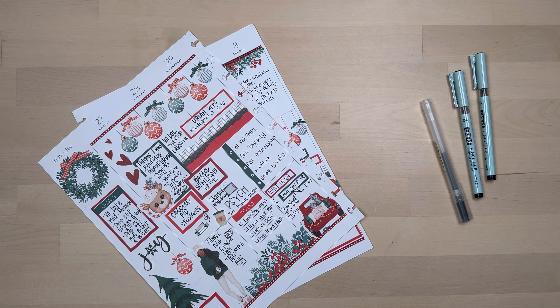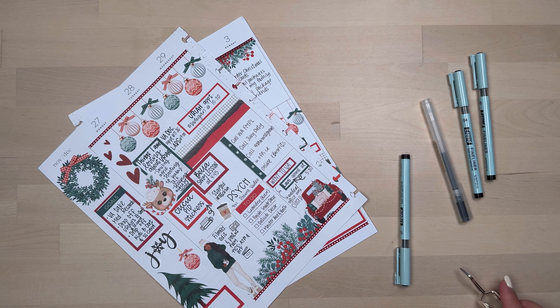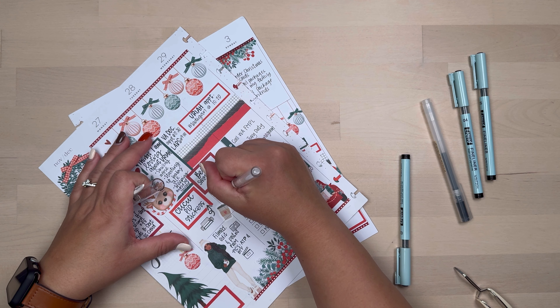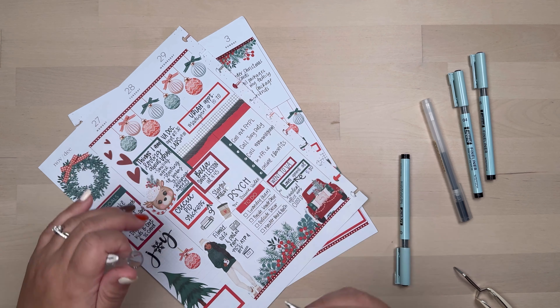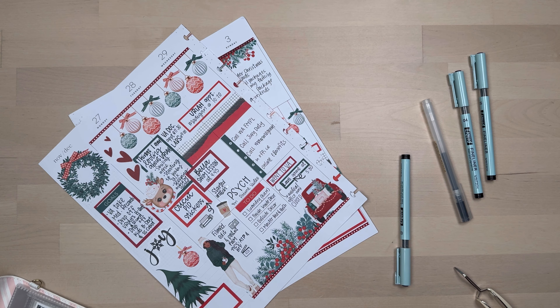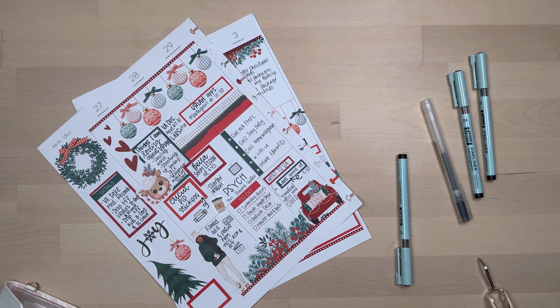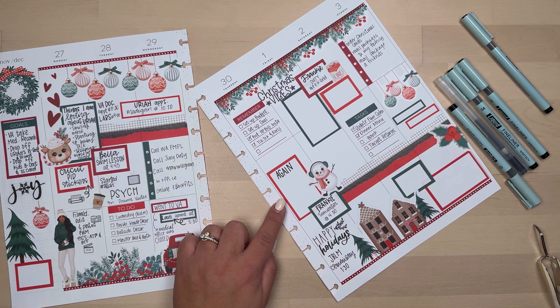I don't like how that looks, so now you'll get to see what I do when I mess up. I don't like wasting my stickers from According to Allie. I'm going to cover it with a sticker and redo that section — let that dry, go back to my stash, grab another sticker and put it to the side, then I'll have enough space to write 'watching.'